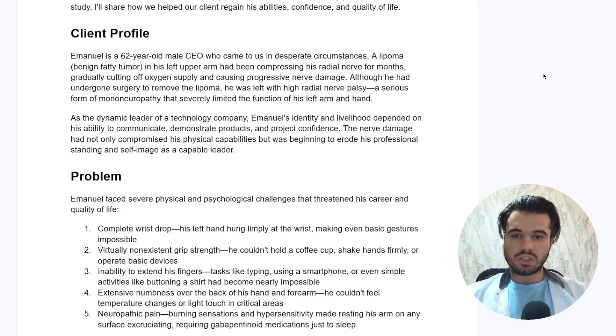Although he had undergone surgery to remove the lipoma, he was left with high radial nerve palsy, a serious form of mononeuropathy that severely limited the function in his left arm and hand. When we talk about high radial nerve palsy versus low radial nerve palsy, you really look at the elbow and how proximal or distal the injury is. Being that the lipoma was in his upper arm, it was entrapping the nerve proximally to the elbow — that's why it's a high radial nerve palsy.